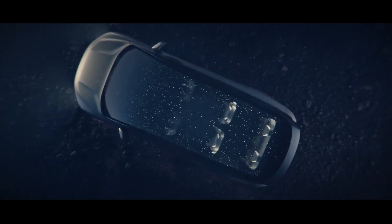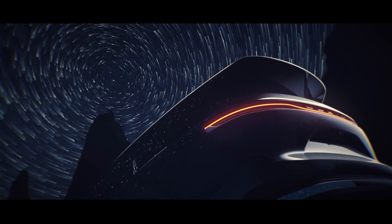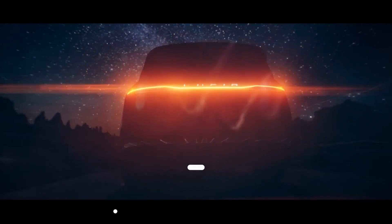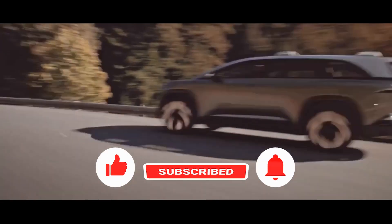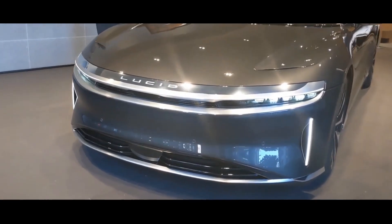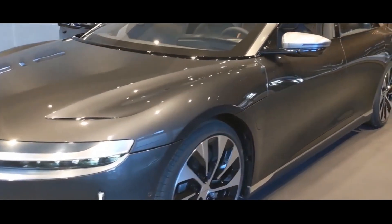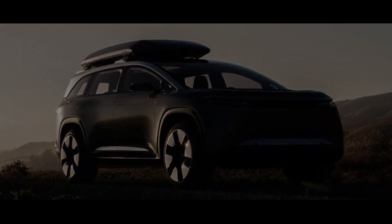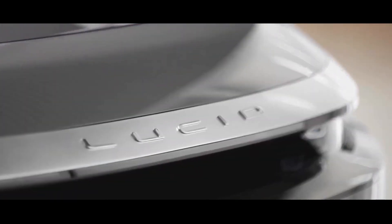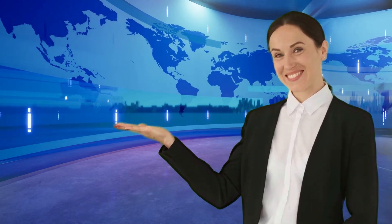However, with the production and delivery timeline still being determined, whether Lucid Gravity will live up to the hype remains to be seen. Thanks for watching this video about the latest updates on the Lucid Gravity. If you enjoyed this video, don't forget to hit the like button and subscribe for more updates on exciting new electric vehicles. If you want to know if the Lucid Air Grand Touring is the future of luxury sedans, check it out in the linked video.